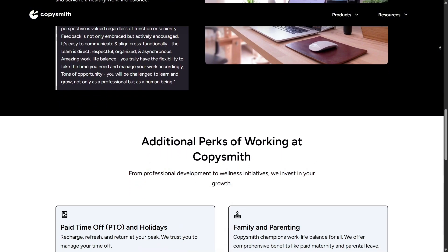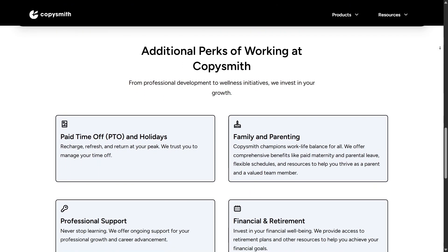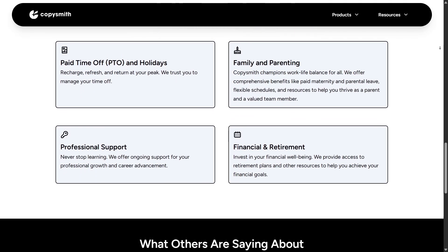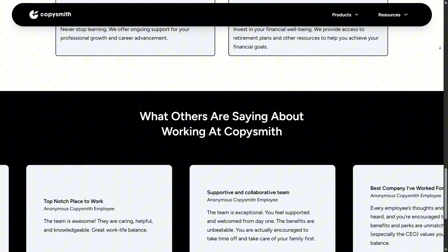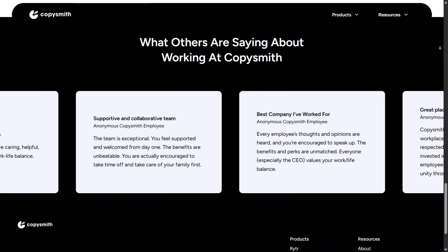After looking at both the strengths and the weaknesses, I'd say Copysmith works best as a time-saver and productivity booster. It won't replace your creativity or strategy, but it will handle the heavy lifting of drafting and scaling. If you're someone who often stares at a blank page or feels buried under deadlines, this tool can make a noticeable difference.